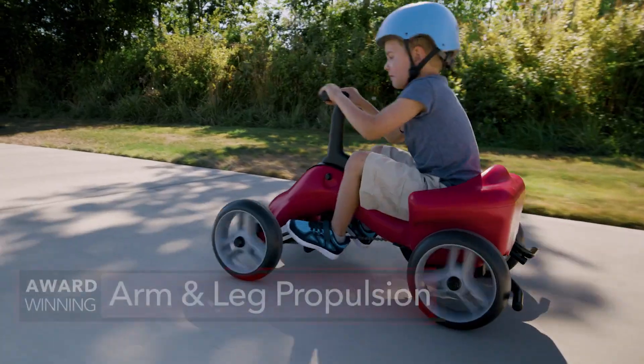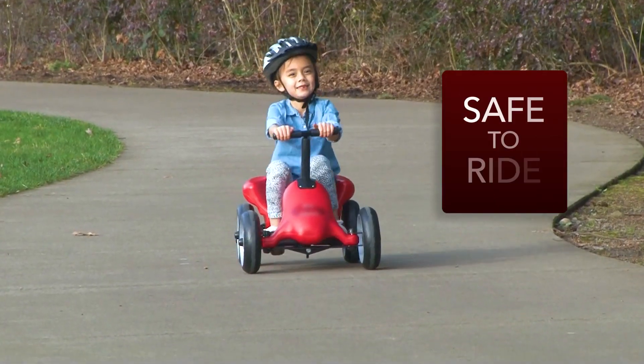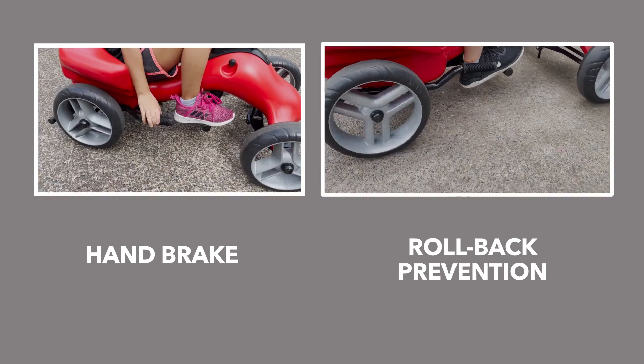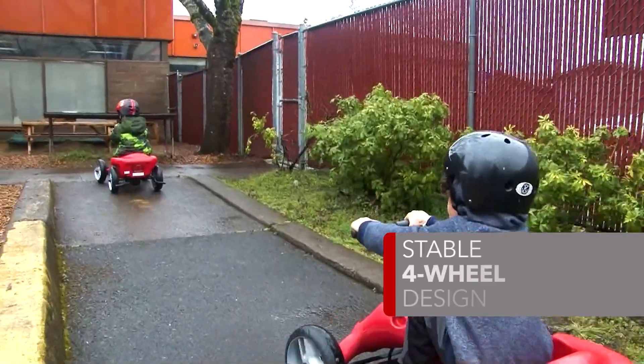This model features our award-winning patented arm and leg propulsion system. The Kinder is safe for kids to ride. There's a handbrake, a mechanism to prevent rolling backwards, protection from pinch points, and a stable four-wheel design.